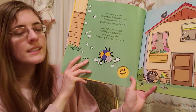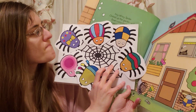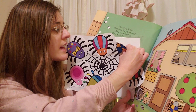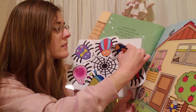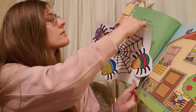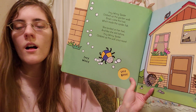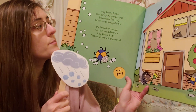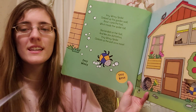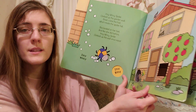This one is the eensy-weensy spider. Let's see if we could find him on our web. Here he is! He's gonna come down. Let's see what he's gonna get up to. The eensy-weensy spider climbed up the garden wall. Down came the hail which made the spider fall. She landed on her feet and like she did before, the eensy-weensy spider climbed up the wall once more.